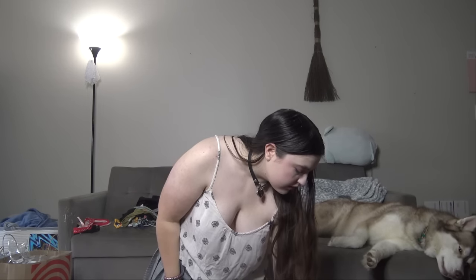Hey guys! So I am back today. I have some new skirts, and I'm going to show them to you. This is my skirt haul.